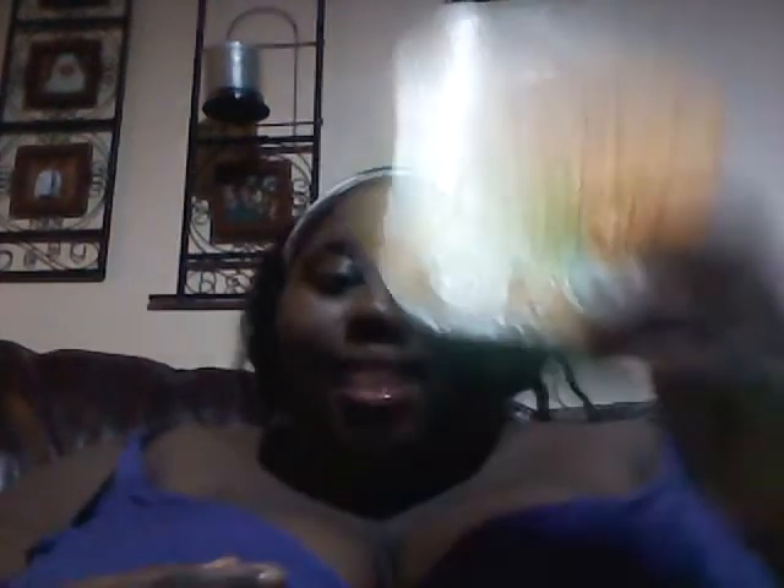Then I got some guacamole hummus — you guys know I love this stuff, I got some more. I also got a can of turkey chili with beans, which is 230 calories per cup, so half the can is 230 calories — not bad at all. Then I got some frozen organic strawberries, which are 50 calories for three-quarters of a cup, also to go into my yogurt.